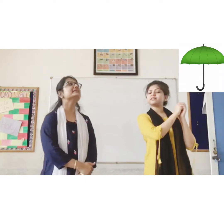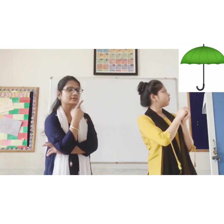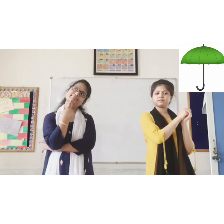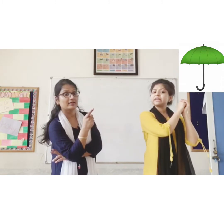Hello, I am Seema. Hello, I am Raj. What colour is my umbrella? Is it yellow? It is green.